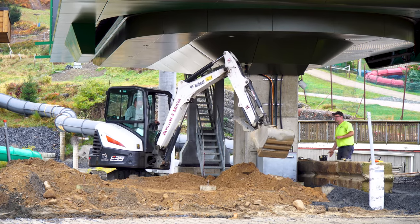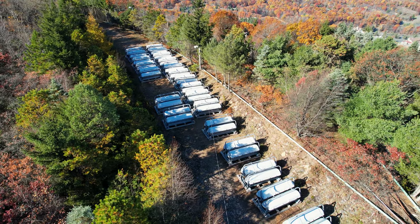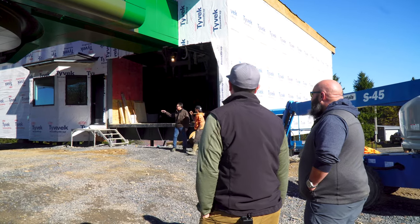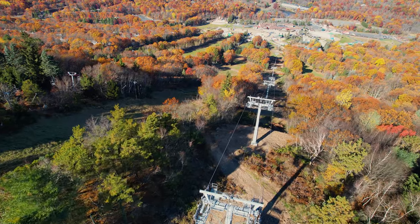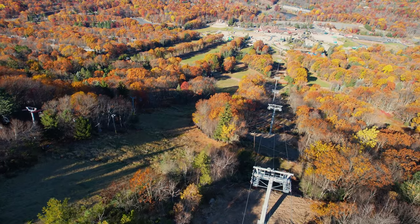This new lift increases our uphill capacity and also gives us the opportunity to store all the chairs inside each night, to have them clean and warm for customers each day. We're adding about 600 people per hour that we can transport out of the base, which means more skiing, less lines.